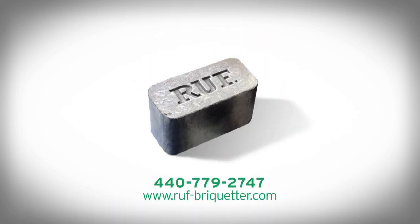Visit roof-briquetter.com or call 440-779-2747 and win the war on scrap today.